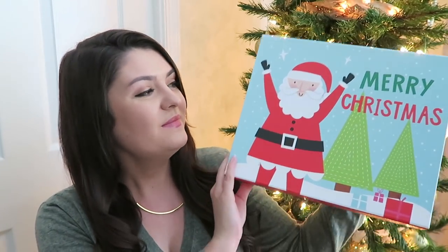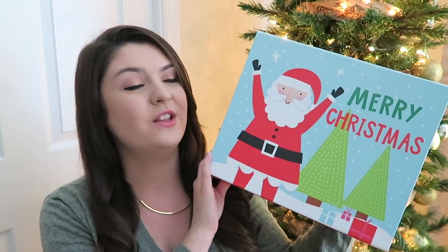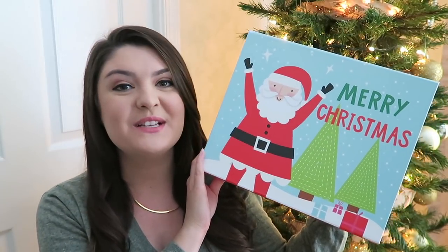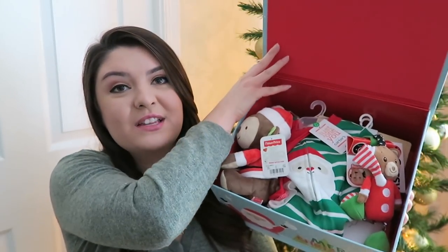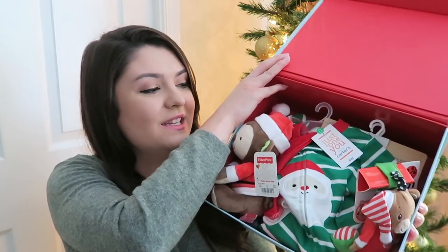So I thought I would share with you what is going into our eight-month-old's box this year in case you guys are interested in doing this — it might give you some ideas. This is the box that I picked out for him. I found it at Michael's for a few dollars. It just says Merry Christmas with Santa Claus on it. I think it's so cute and we will reuse it for years to come.